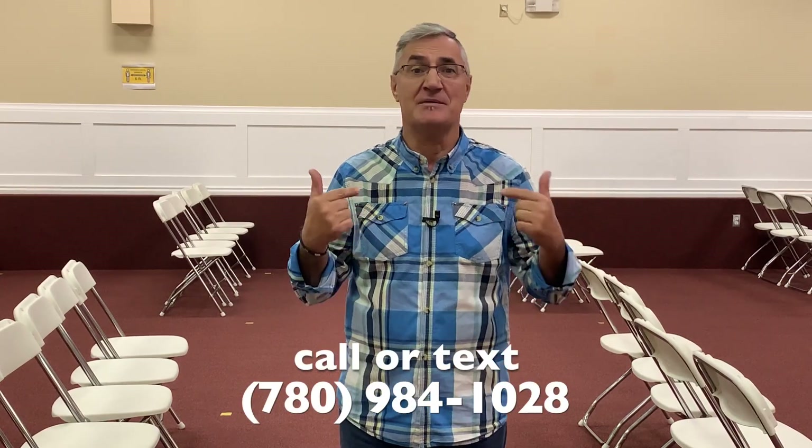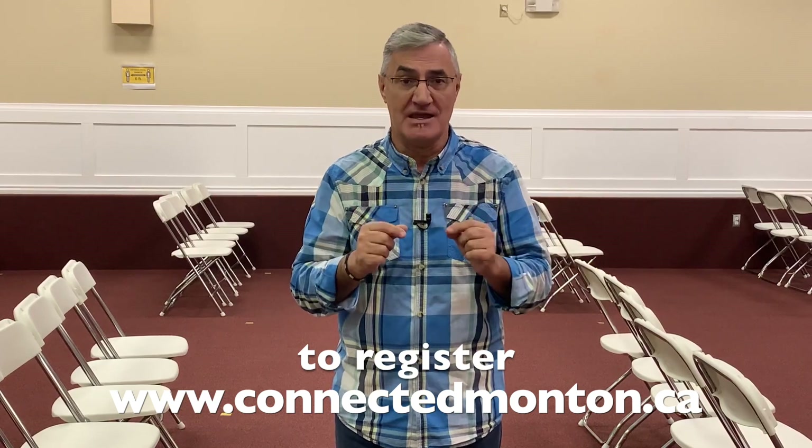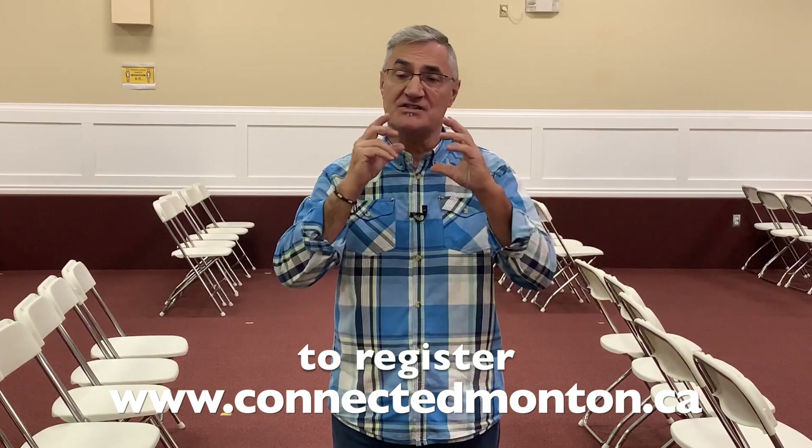One important thing to know: due to COVID, health authorities are asking us to have people pre-registered, so you need to register yourself to attend the service. There are different ways to do it — you can call, text, or email me, or the best way is to go to our website at www.connectedmonton.ca, where on the homepage there is a place to click and register.